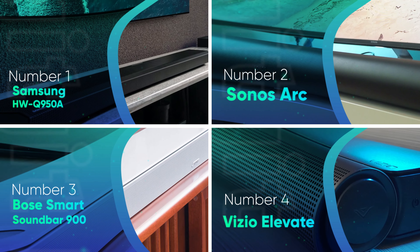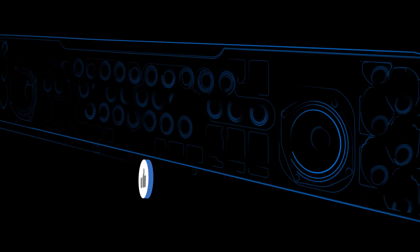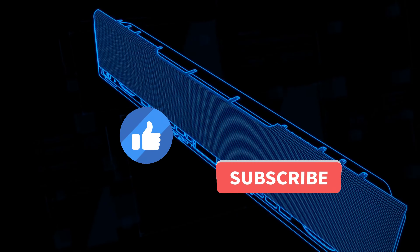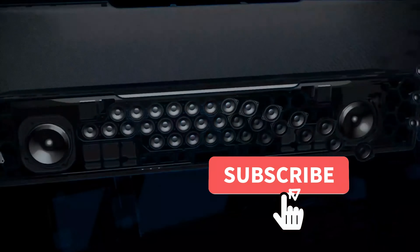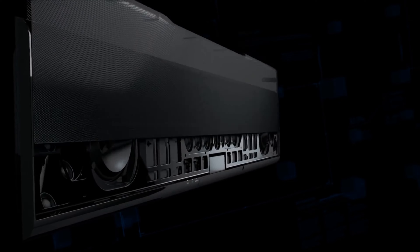Let us know in the comments down below which soundbar you're going to choose. If you liked this video and it helped you in any way, please give this video a like. And if you don't want to miss out on any future videos, subscribe to the channel. Hope to see you in the next video — until next time, see you guys later!